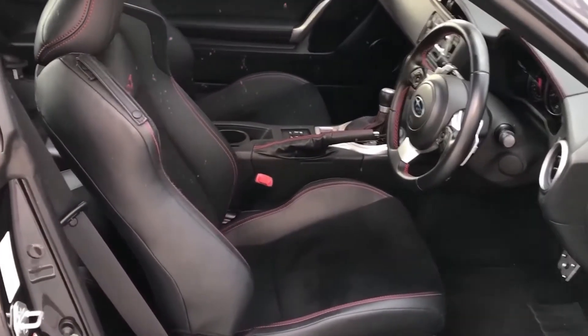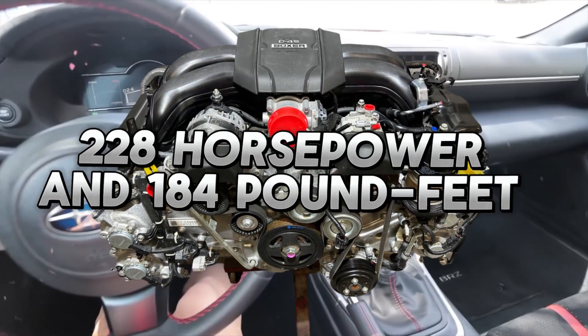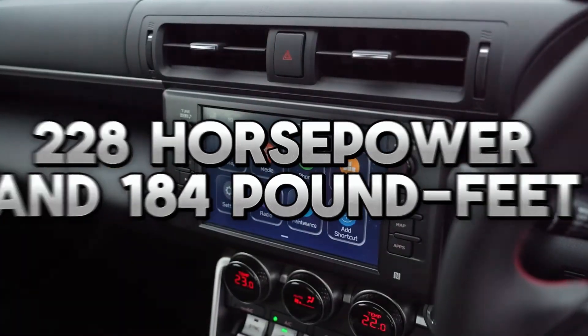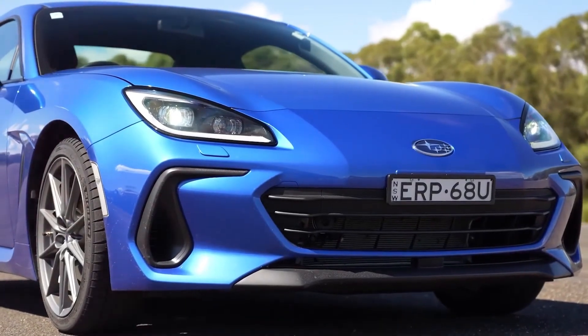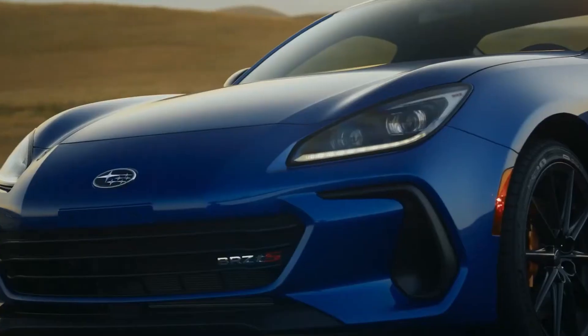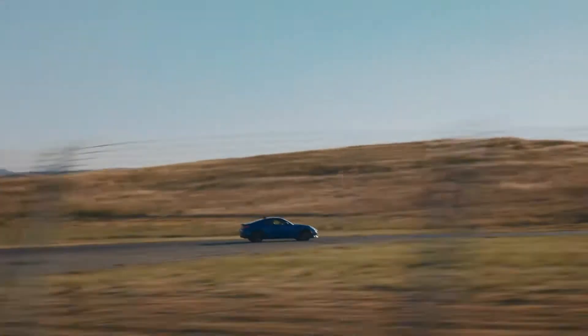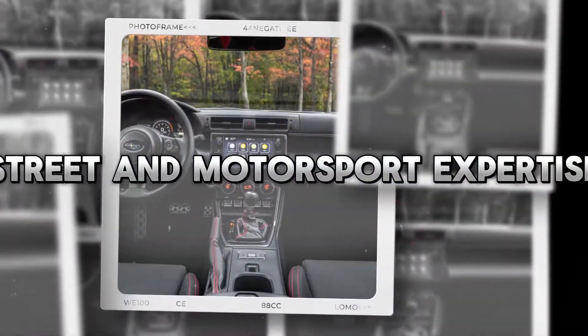The 2.4-liter direct injection Subaru Boxer engine, which generates 228 horsepower and 184 pound-feet of torque, powers the 2024 Subaru BRZ sports coupe. With pistons that move side to side to balance out each other's vibrations, the legendary Subaru Boxer engine has been refined over decades of street and motorsport expertise, enabling it to run smoothly across the whole rev range.